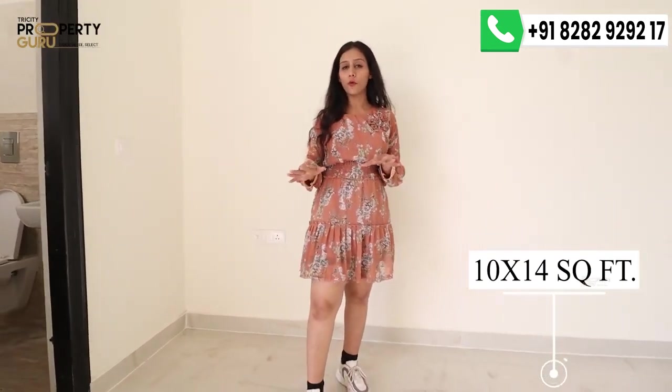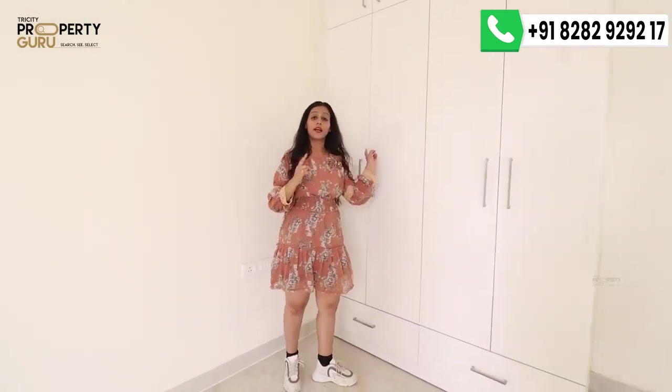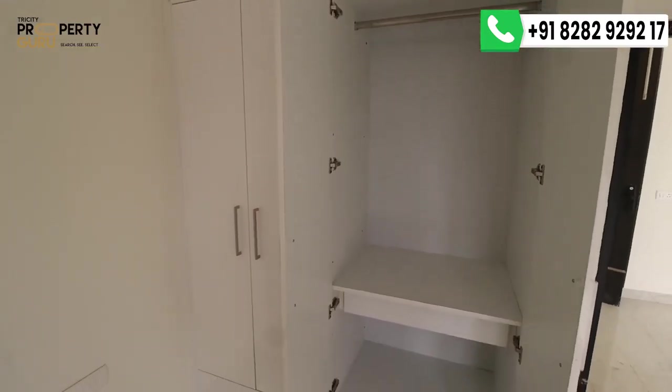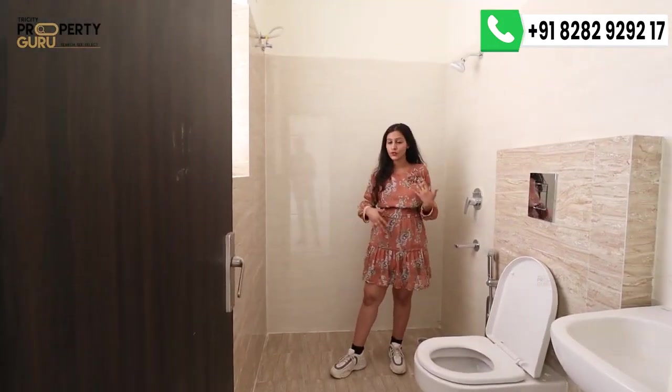This is your bedroom number 1, which serves as a guest bedroom, but you can customize it as you wish. The size is 10 x 14 square feet — quite a good space where your bed will fit easily with good movement on both sides. There is a cupboard included in your apartment with ample storage space, and it is waterproof. The entire apartment comes with all electrical fittings included. There is also an attached washroom to this bedroom, with a window provided for ventilation.